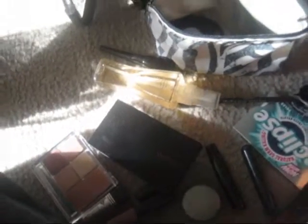Eyeliner — Maybelline. This is an eye stylist. I really don't like it because it's really skinny. And it's like sort of brown so I use it for my brows.